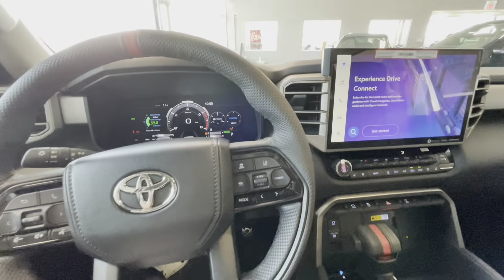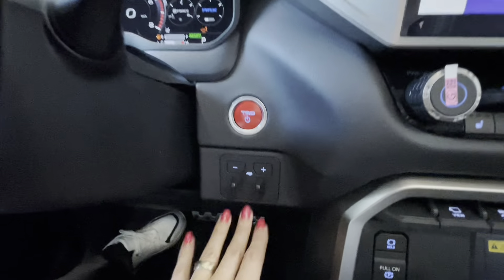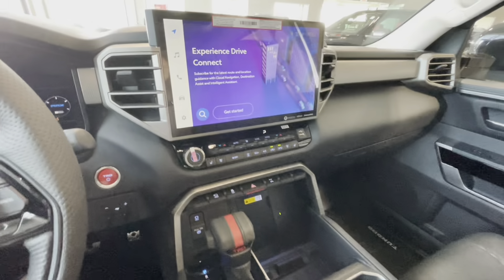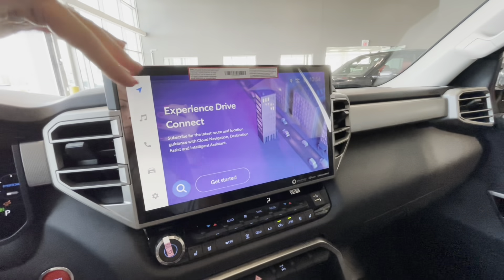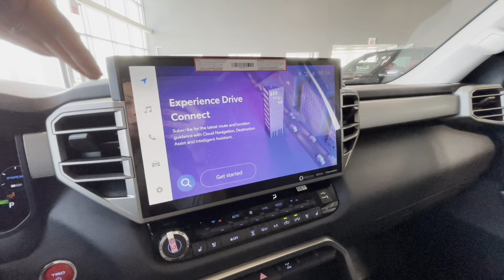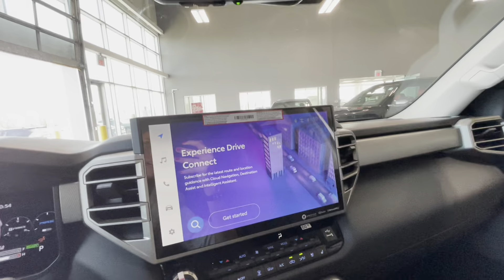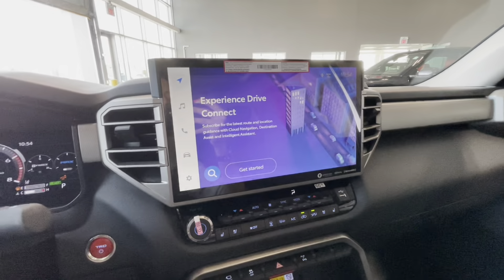To the right of the steering wheel is the TRD engine on/off button and trailer brake controls. In the central console, which is quite large, there is a huge 14-inch Toyota multimedia touchscreen display that comes with Toyota Connected Services, including 10 years of free Safety Connect — essentially an SOS button for emergency assistance.